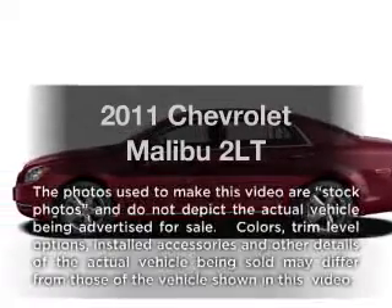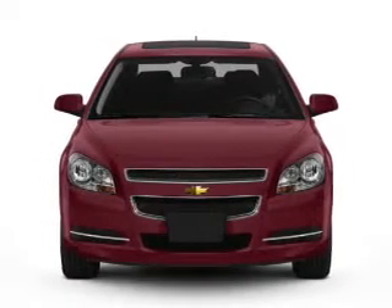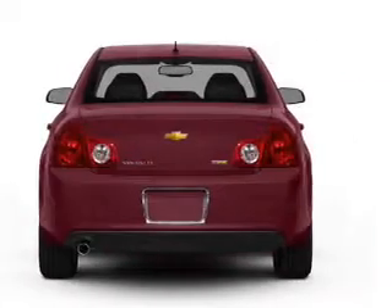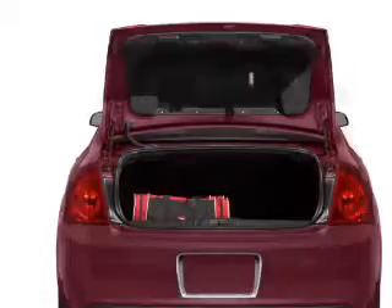Imagine yourself in this 2011 Chevrolet Malibu. This is the set of wheels you've been looking for. With an efficient four-cylinder engine connected to a smooth-shifting six-speed automatic transmission, the anti-lock braking system will help deliver you safely to your destination.